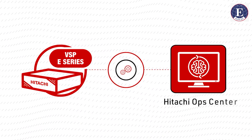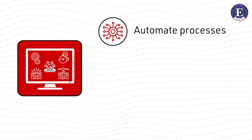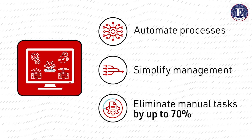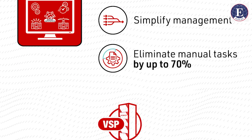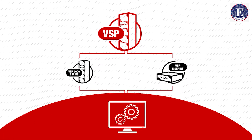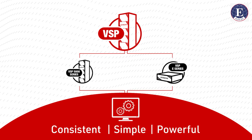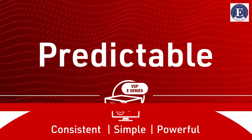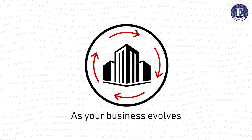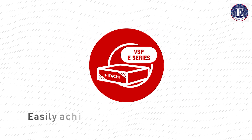Powerful VSP e-series arrays work with Hitachi Ops Center, the AI operations software that automates processes, simplifies management, and eliminates manual tasks by up to 70%. The entire VSP portfolio shares the same management suite and operating system for a consistent, simple, powerful user experience.